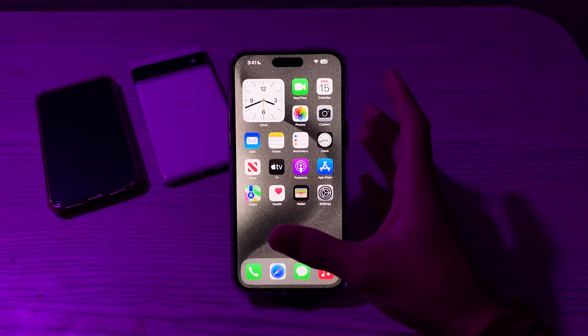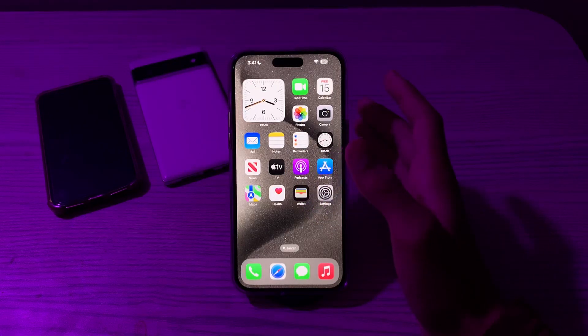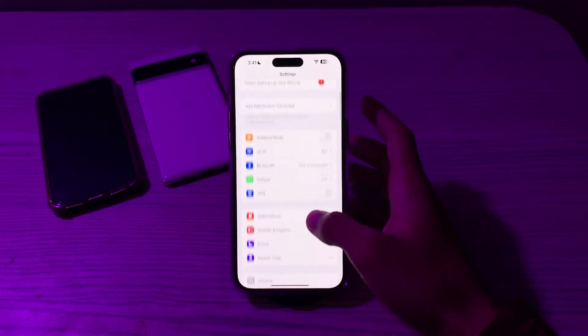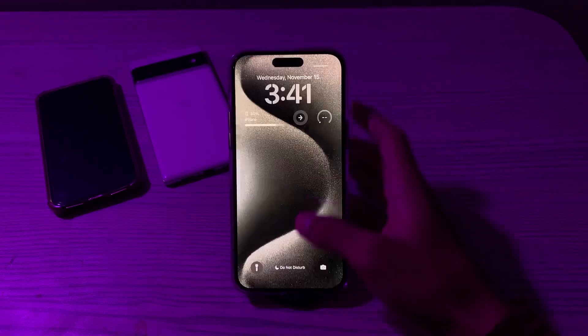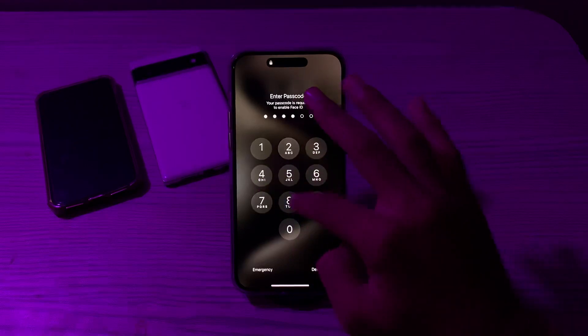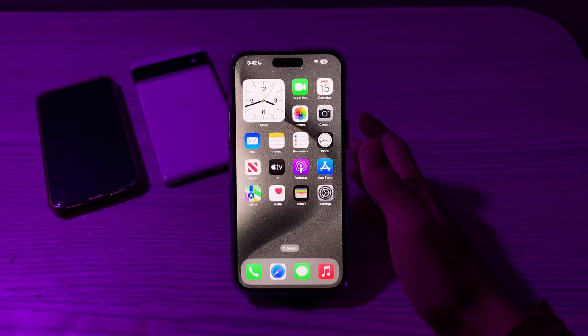Next, restart both your iPhone and your car's infotainment system. This simple step can often resolve connectivity issues. To restart your iPhone, open Settings, scroll down, tap on General, scroll down, and tap Shut Down. Restart your iPhone after 15 to 20 seconds. For your car, simply switch it off and then switch it on again.